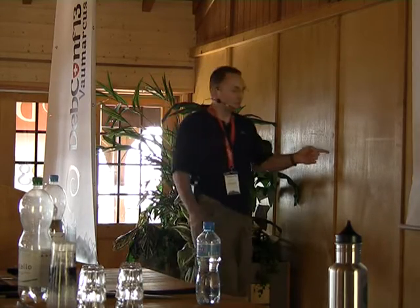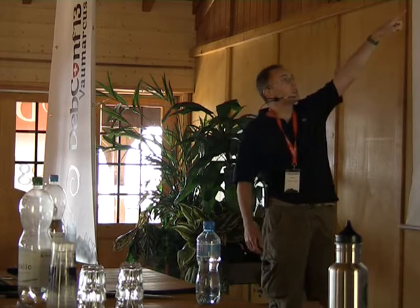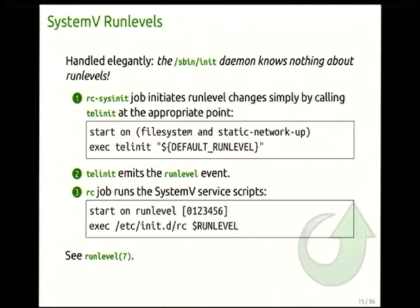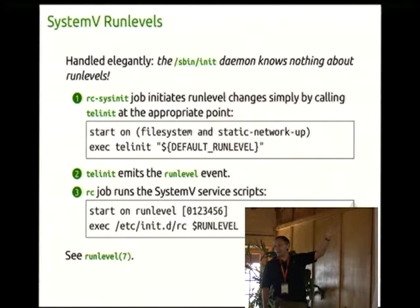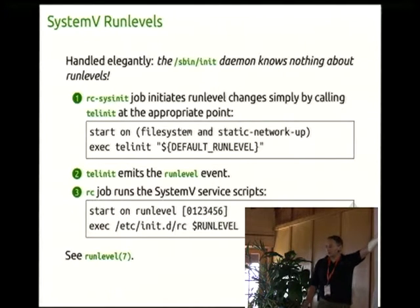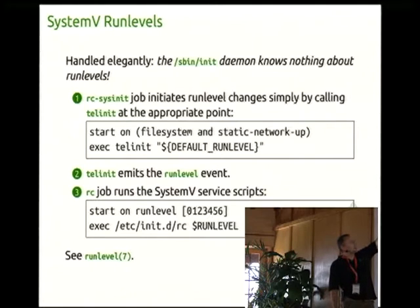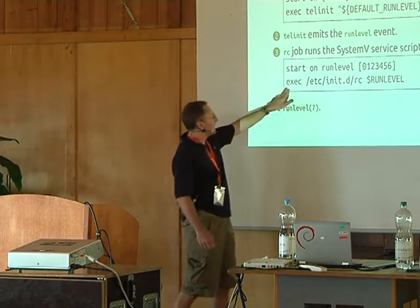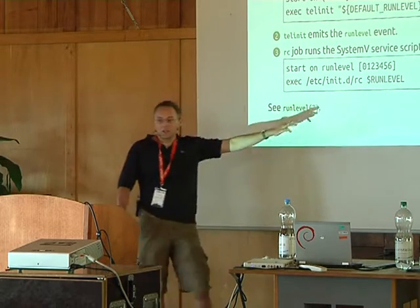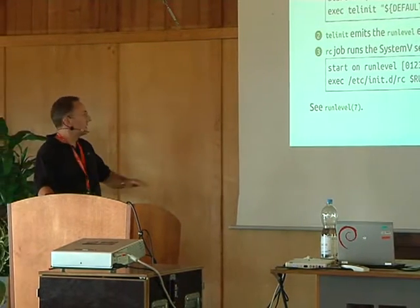So how does SysV compatibility work? There are two jobs: an rc-sysinit job that starts when all file systems are mounted and static networking is up, then execs 'telinit default' passing run level 2. Telinit itself emits a 'runlevel' event. Then there's an rc job which starts on runlevel — only in recognized run levels — and execs /etc/init.d/rc. That's it. That's how Upstart supports SysV. The init daemon knows nothing about it.